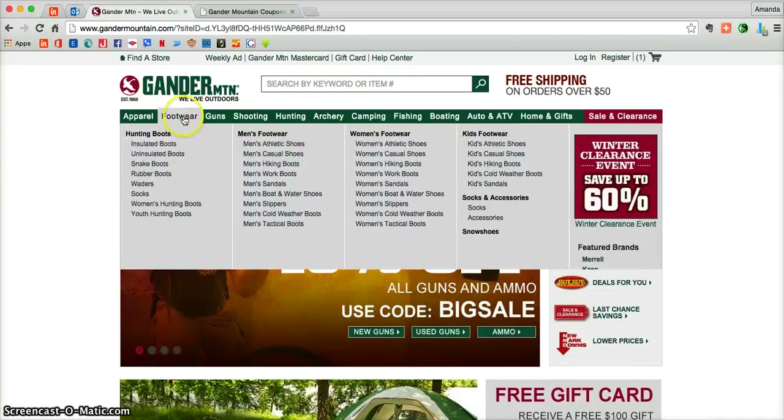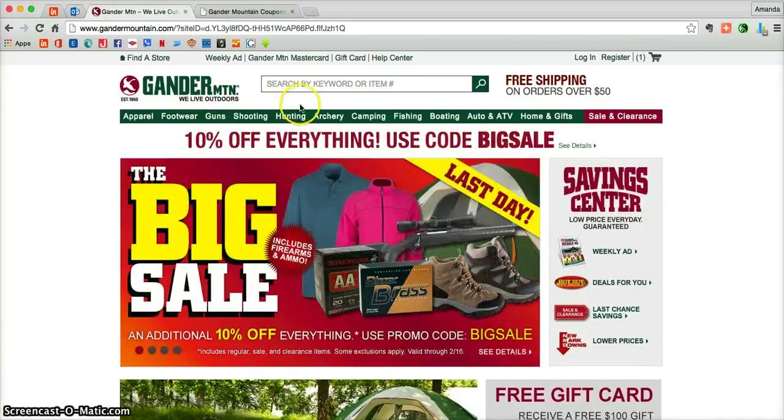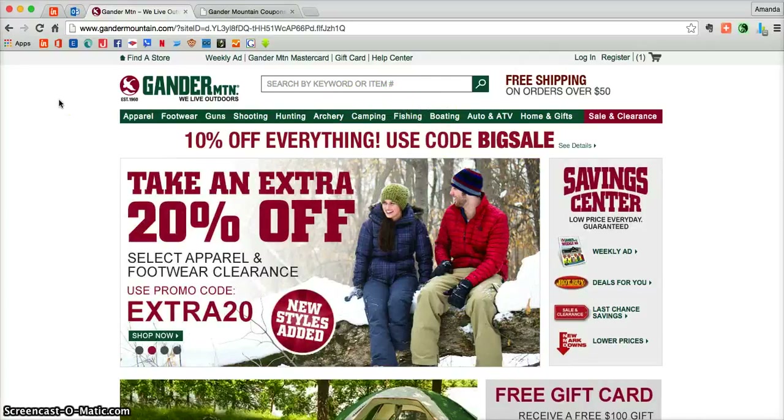Here there's apparel, footwear, they have guns, hunting, archery, camping, fishing, boating, and so very much more.